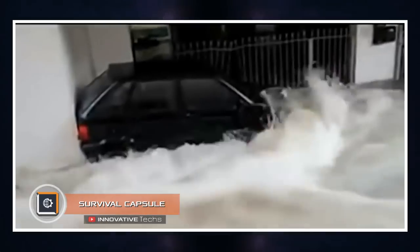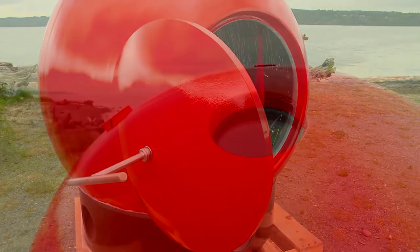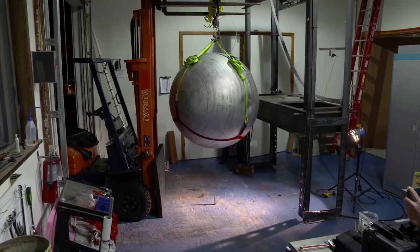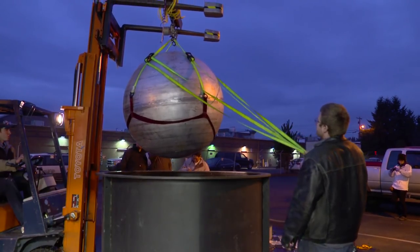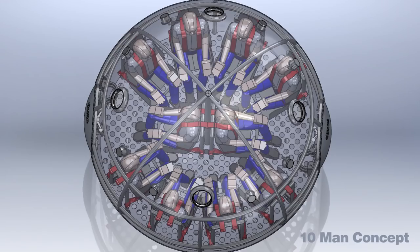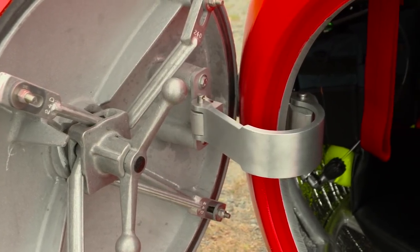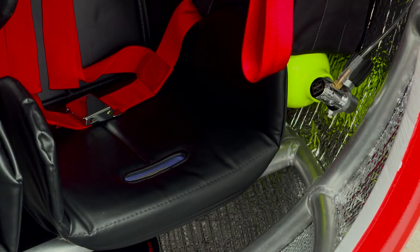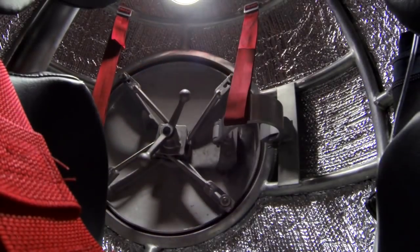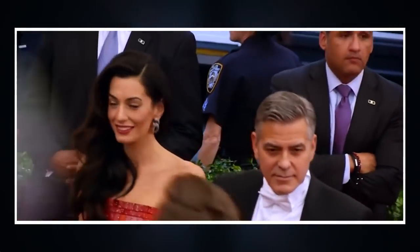Frequent natural disasters in the 21st century — earthquakes and hurricanes — prompted an American company to invent the Survival Capsule. The sealed case is made of aviation aluminum, is shock resistant, and does not sink in water. A small capsule is designed for two people; a large one for ten. Inside there are seats with safety belts, compressed air cylinders, a supply of drinking water, ventilation, lighting systems, and a GPS module.